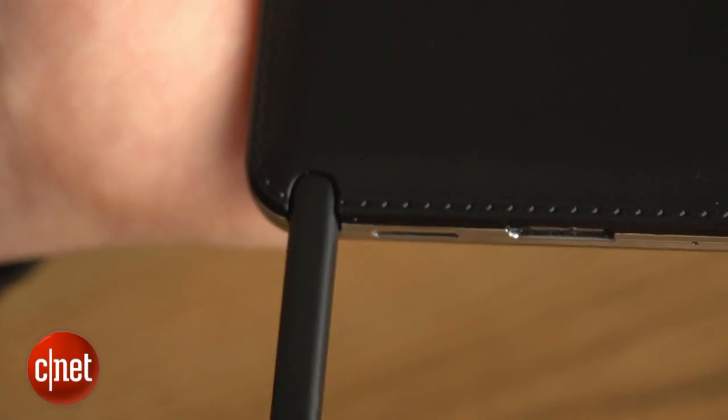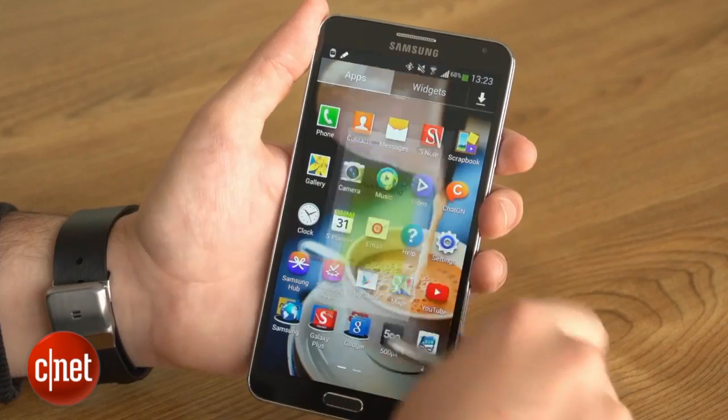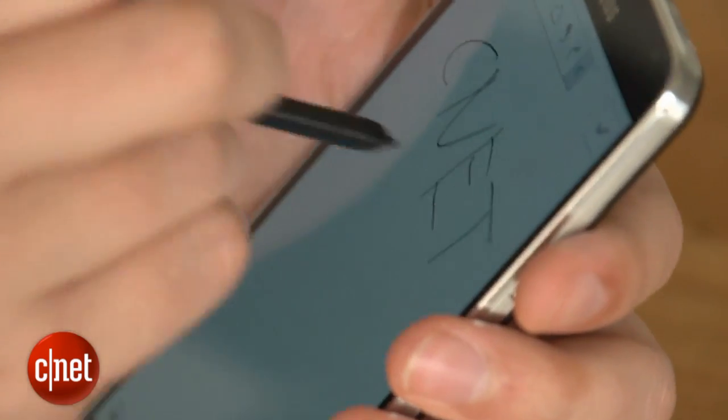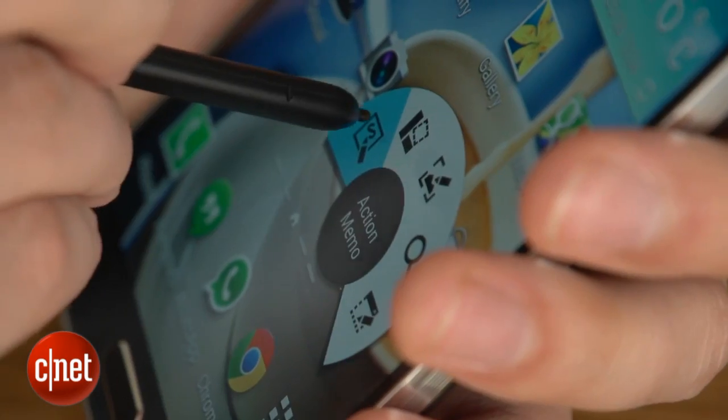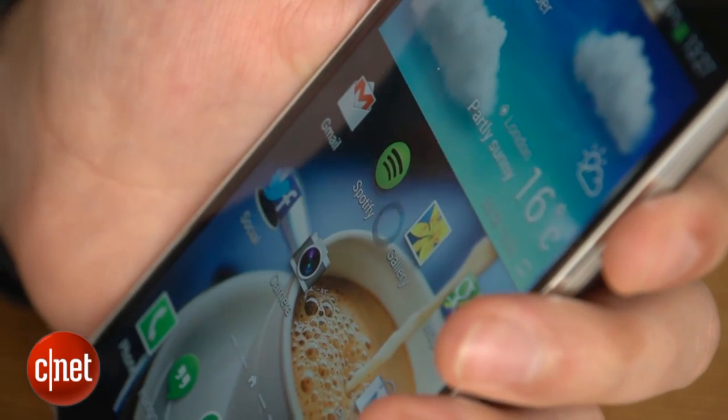There's a host of software onboard too to help you make the most of the S Pen. Samsung has updated its S Note app to let you create little booklets of notes. You can email people by drawing commands on the screen, draw a little YouTube window into existence, or draw around something on screen to take a screenshot of it.